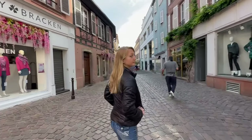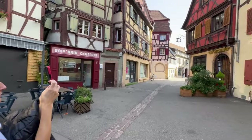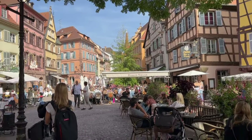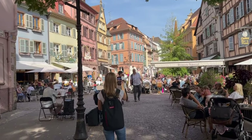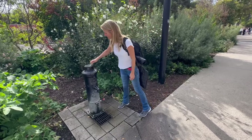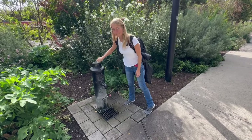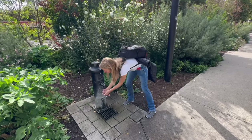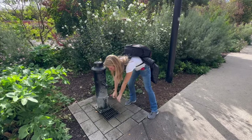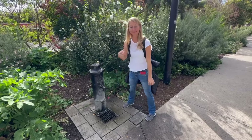A short one-hour drive to the south is Colmar, also in France. This little town looks a bit more Bavarian than French. Alright, show us how you get some water there, Sky. There you go — how's it taste?